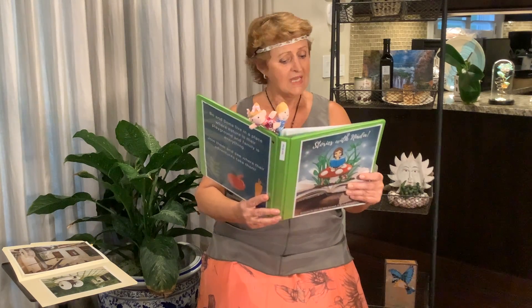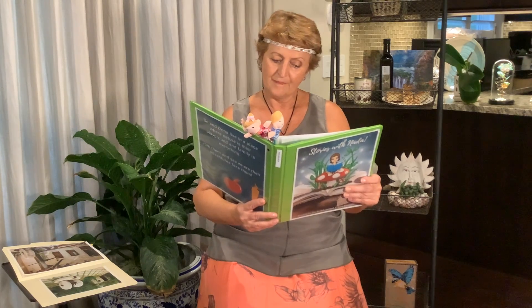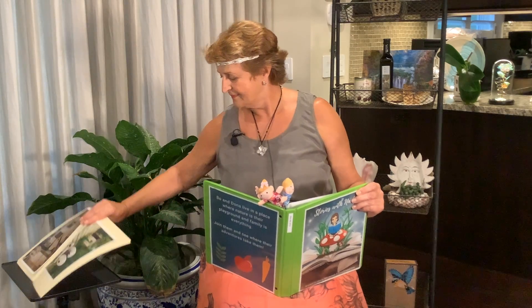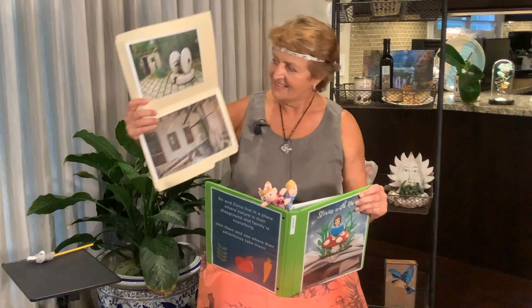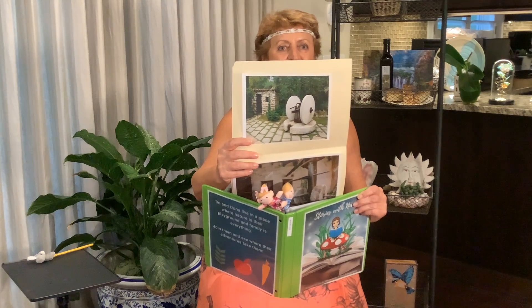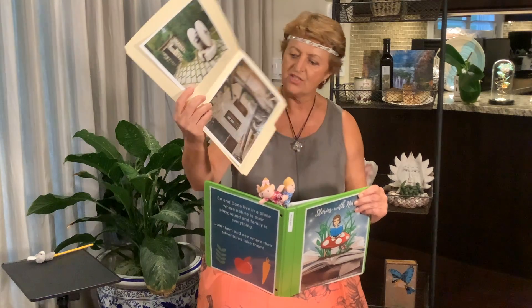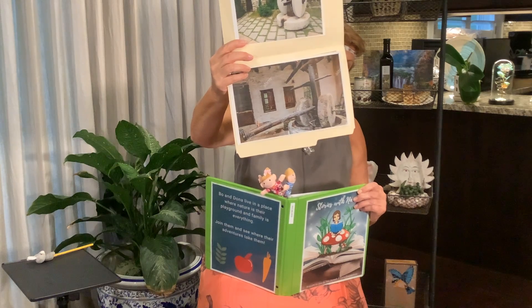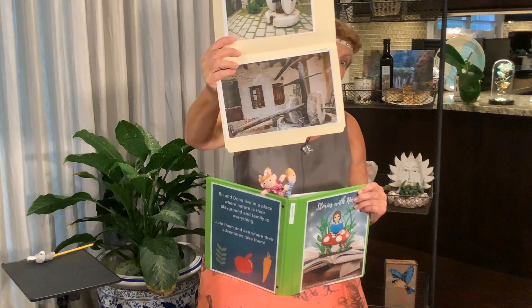"Can we go and visit this old olive press and see how it's done, please?" begs Bo. "Let's ask Uncle Joe. I am sure he can make it happen," answers Aunt Myra. "Do you want to see what that looks like? Here is a press. You see those big stones there? They are used to crush the olives. And this is how it looks inside a building where Bo and Donna are going to go and visit."